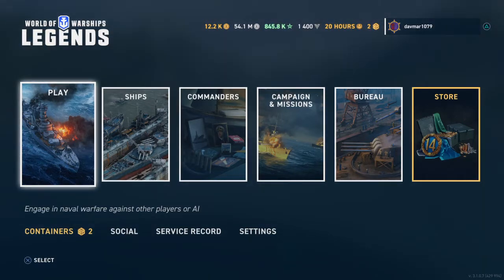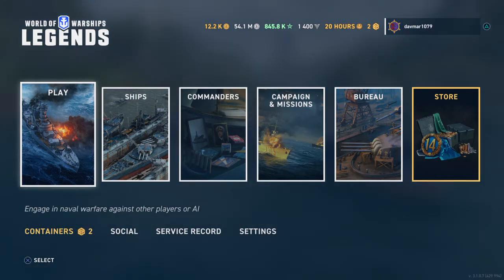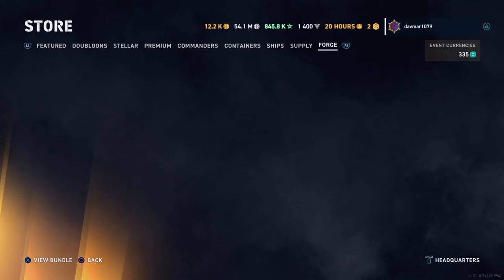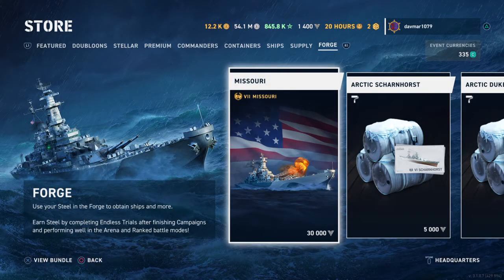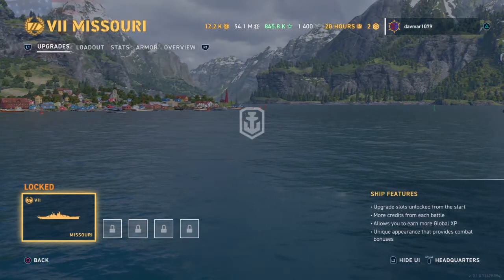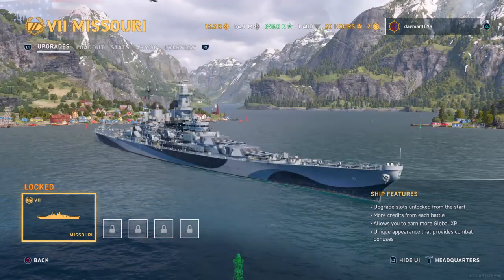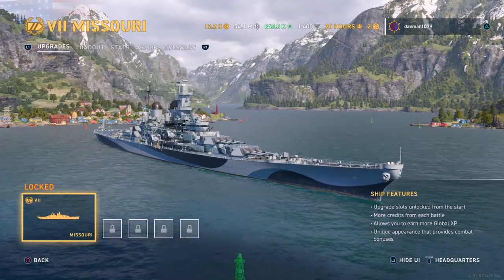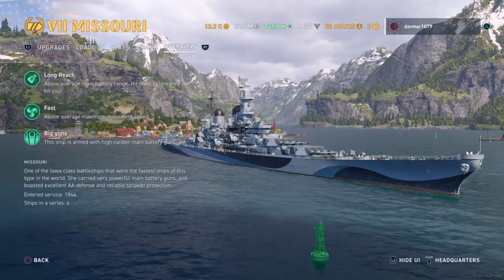Hello YouTube, this is Dadmar1079 coming back at you with a World of Warships video. It's going to be a little short one, but it's something I just noticed last night and I don't think many people have found this yet if they don't look carefully enough. It's on the battleship Missouri — it's a little Easter egg that I found. You can see it has the nice little camo and tint and everything.